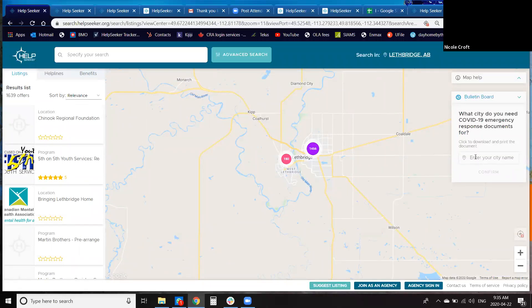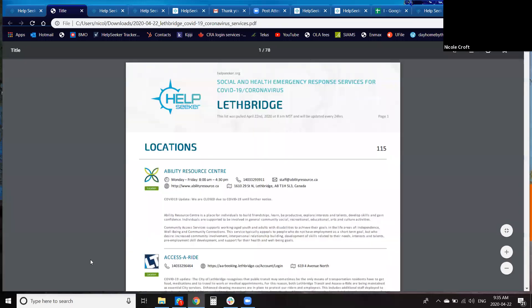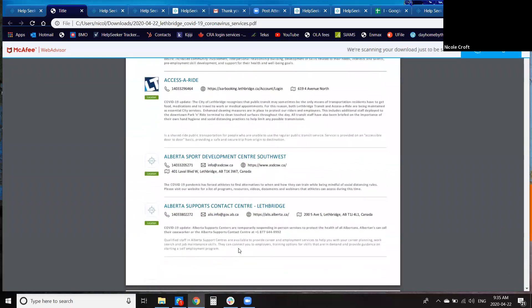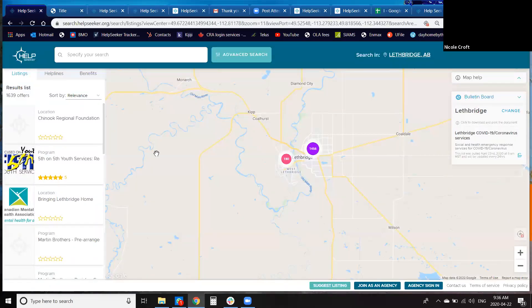There's also a bulletin board feature — fairly new and specific to COVID. If you search for a community like Lethbridge and hit confirm, it gives you a directory of listings that offer COVID support, organized alphabetically, updated every day. This is great because it's printable and available for those who may not have access to computers all the time. At the bottom of the page there are also buttons: 'Join as an Agency,' which brings you to the registration page, and 'Agency Sign In' once you've received your password.